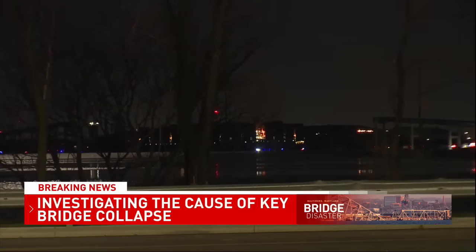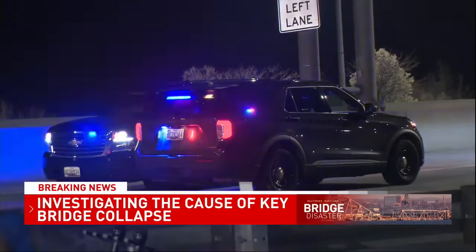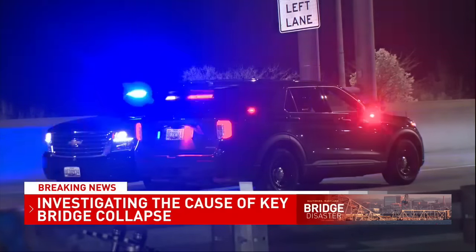Reports indicate the crew on board issued a mayday call saying the ship lost power and propulsion. That mayday call halted traffic on the bridge, the immediacy clear from emergency crews on the ground.